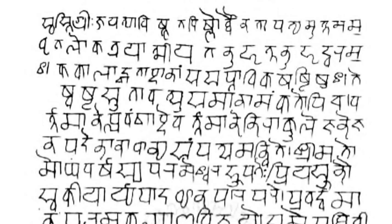Devanagari script is closely related to the Nandinagari script commonly found in numerous ancient manuscripts of South India, and is distantly related to a number of Southeast Asian scripts. Devanagari script has 47 primary characters, of which 14 are vowels and 33 are consonants. The ancient Nagari script for Sanskrit had two additional consonantal characters. Unlike the Latin alphabet, the script has no concept of letter case, and generally the orthography of the script reflects the pronunciation of the language.